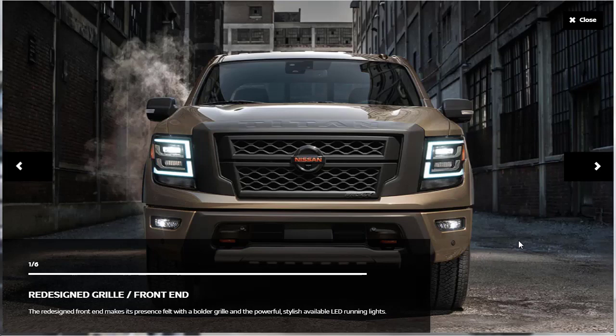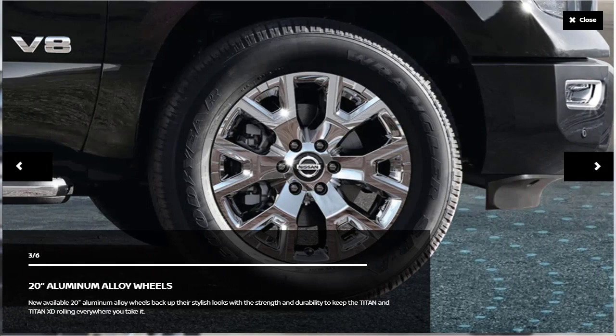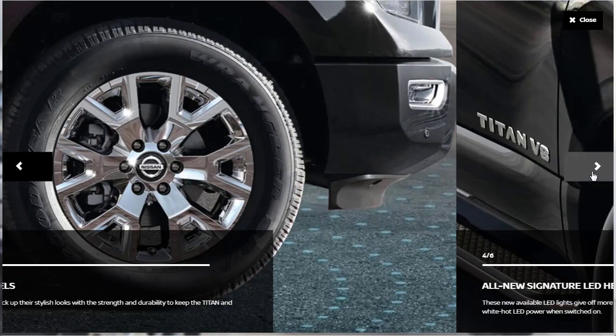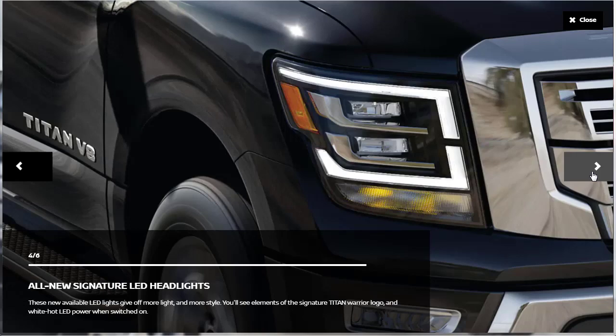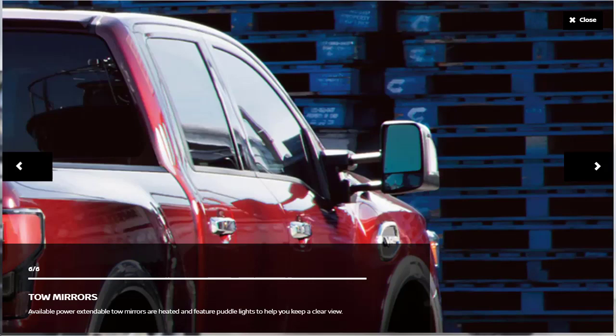Looking at the exterior body design, there's a redesigned grille and front end with available LED running lights. The innovative bed features an ultra utility track system, a spray-on bed liner, and an available 120-volt AC outlet. There are 20-inch wheels, all-new signature LED headlights available, and a new tailgate with LED tail lights. There are also available power extendable tow mirrors. We don't know the tow capacity yet, but we're going to learn about that.